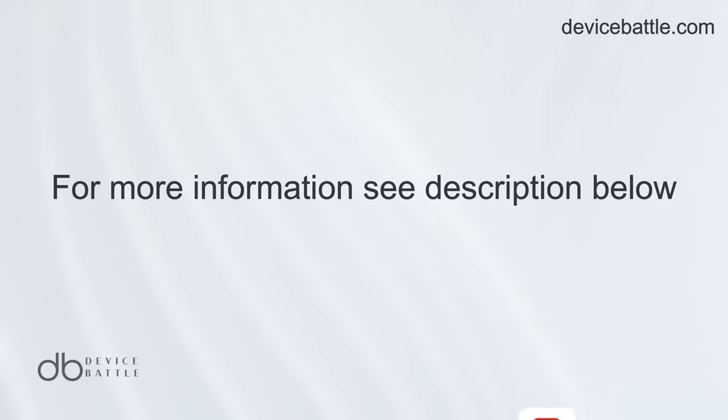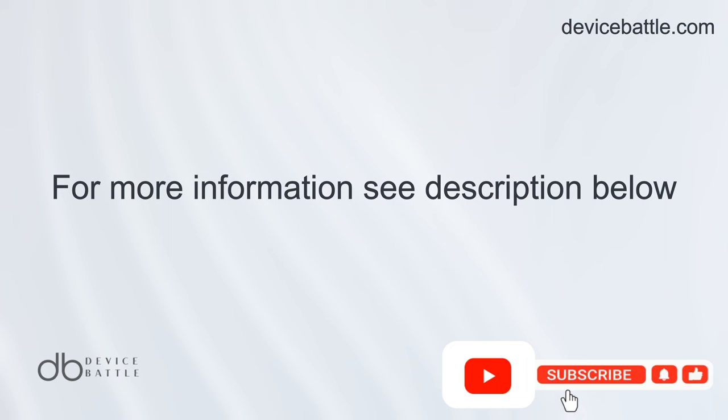Thanks for tuning in to Device Battle, with your host Hanna, your phone comparison guru. Stay savvy.